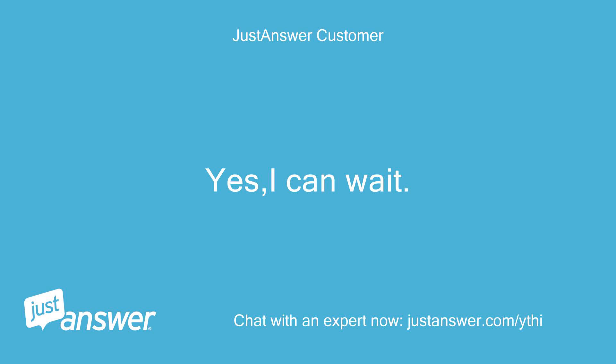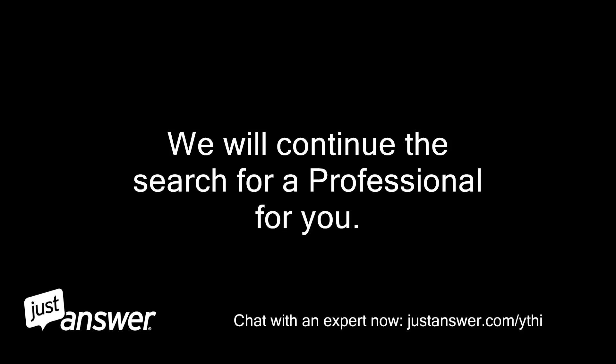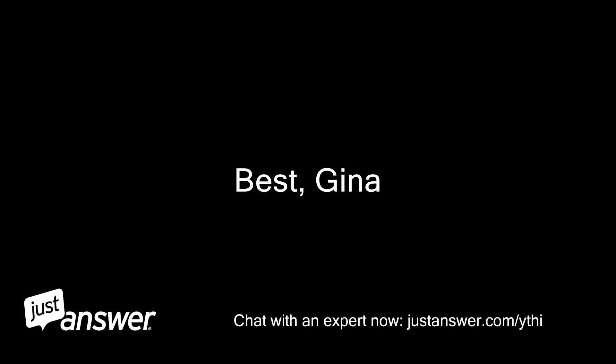Yes, I can wait. Hello, thank you for your continued patience. We will continue the search for a professional for you. Best, Gina.